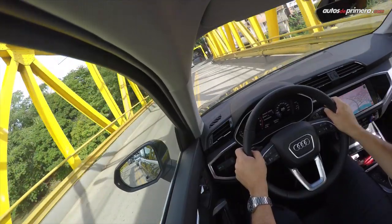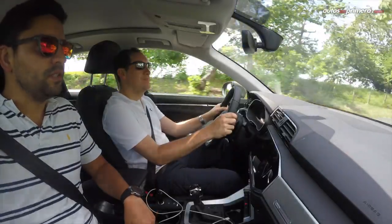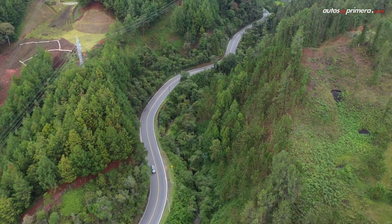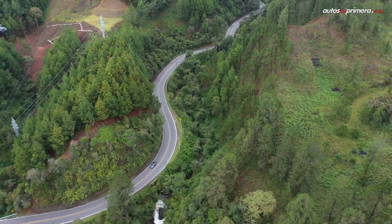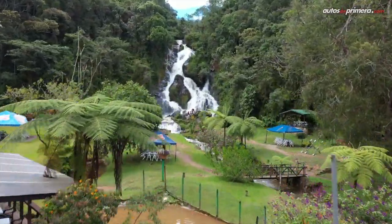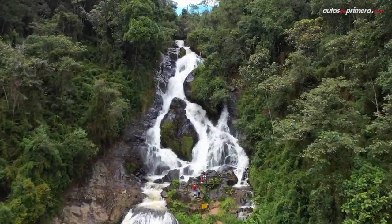After a long time on flat terrain, we put the new Q3 to the test climbing the famous Alto de Ventanas, finally arriving in Medellín where we went to discover a different place full of life and nature called El Tequendamita — a unique spot I recommend visiting, located on the road towards La Ceja. And that's how we concluded this Colombian adventure with the new Q3.